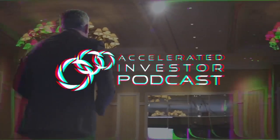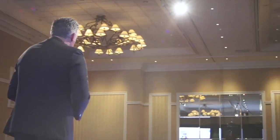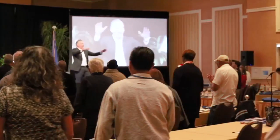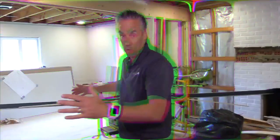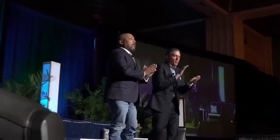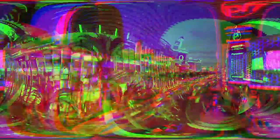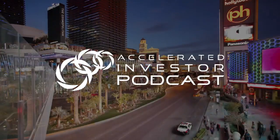Welcome to the Accelerated Investor Podcast with Josh Cantwell. If you're looking to retire early with forever passive income, you're in the right place. This podcast is the go-to destination for real estate investors — both active and passive — and multifamily apartment investors, both new, intermediate, and advanced. Sit back, listen, learn, and accelerate your business, your life, and your investing.